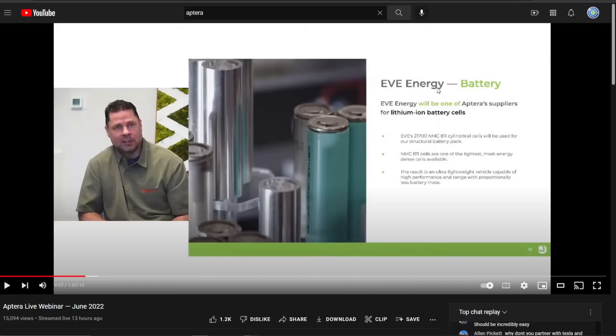Until now, we suspected that Samsung might be the supplier because that's who we saw in the previous videos — those are the cells they were using. I believe they were using the Samsung cells because they were available easily online in small batches. And I'm thinking that Eve Energy probably gave them a better deal because they're a slightly smaller company than Samsung.